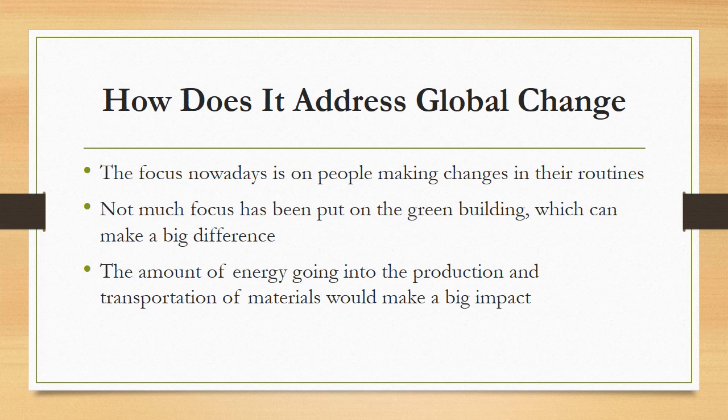How do green building materials address global change? The focus today is to promote sustainability within our daily routines; however, there seems to be a lack of promotion within the construction realm. It takes a lot of energy to construct a building in terms of production and transportation of materials. If we begin to use natural materials sustainably and efficiently, and use green materials constructed with less energy, we will see less energy go into constructing a building, and that building will produce less waste and be more environmentally and human health-friendly in the long run.